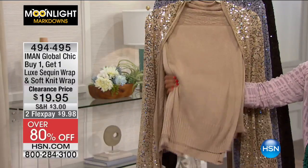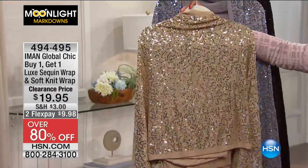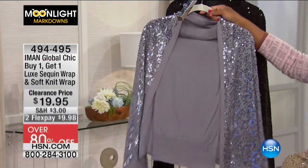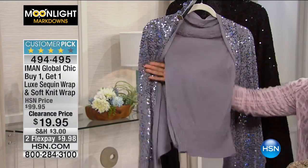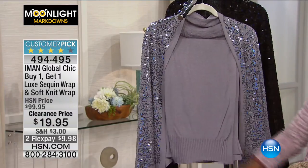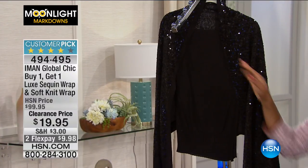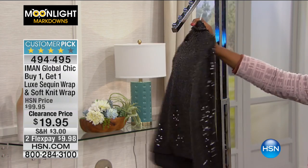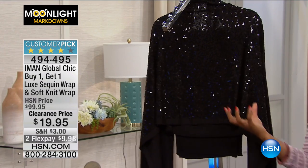Here is the solid wrap — it's all knit. And then here is the sequin. This one is your pewter gray, so if you want it to go a little silver, this is the way you do it. Here's the solid wrap again right here — it's a whole separate wrap. We just have it folded over the hanger. And then here is the sequin wrap — and black. You can never, ever go wrong with black. In the black, it's black on black — so even though it's sparkle, it's not going to be too much.